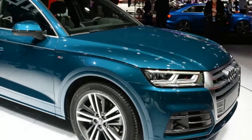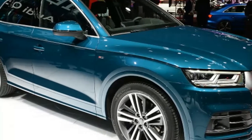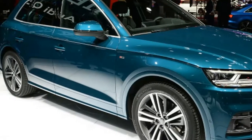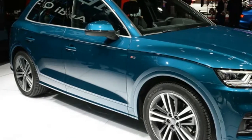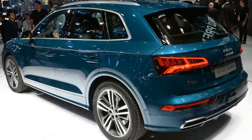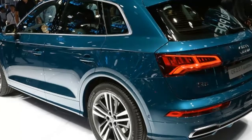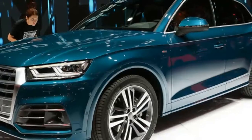New Audi Q5 refines original model's winning formula. The first Audi Q5 made a name for itself as a B-body Q7, hitting a Goldilocks zone in the crossover segment and challenging BMW, Mercedes-Benz, and Lexus for supremacy in what would become one of the luxury market's most important segments.